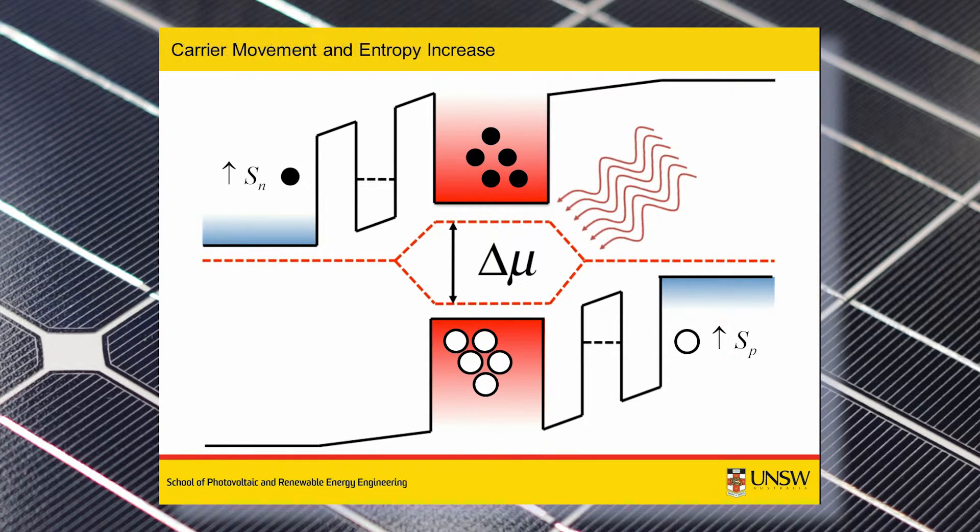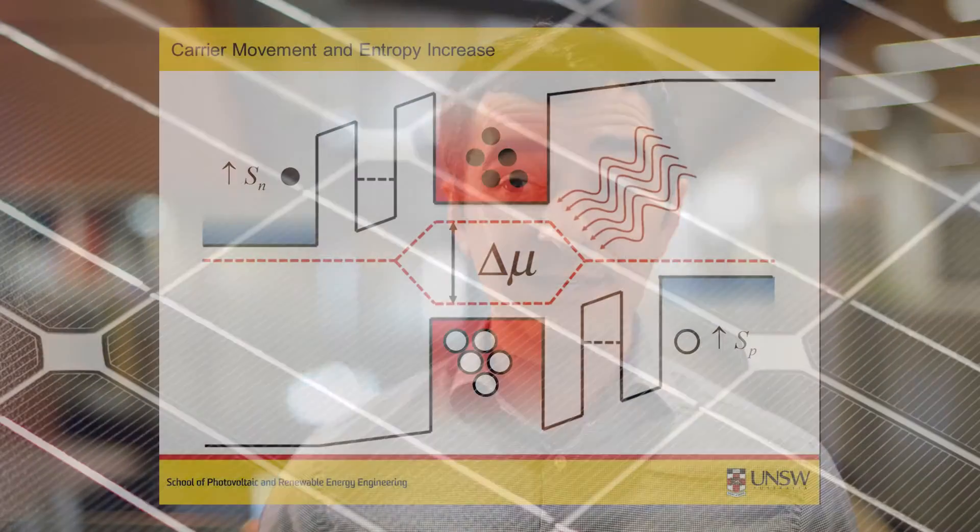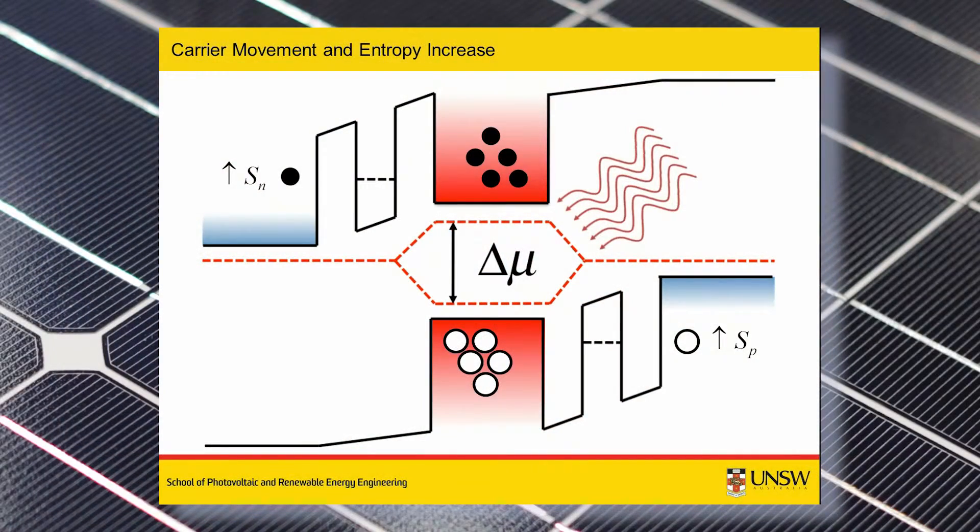By tracking the change in the entropy of the electrons and the holes as they move within this model system, we find there are new and interesting measurable physical behaviors present in such a system. Firstly, larger open circuit voltages than are possible in conventional isothermal photovoltaics can be achieved due to the thermoelectric contribution to the device voltage.